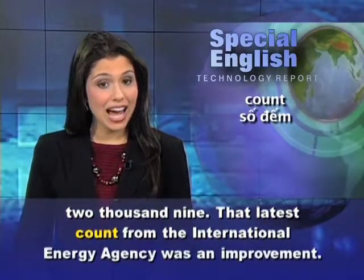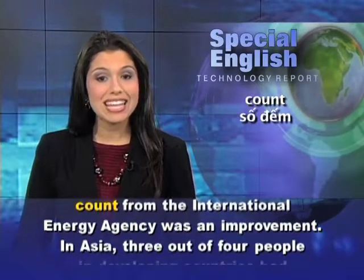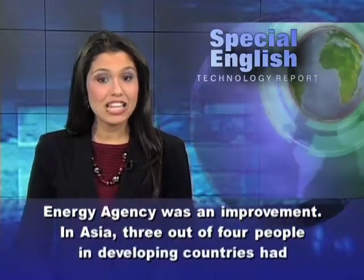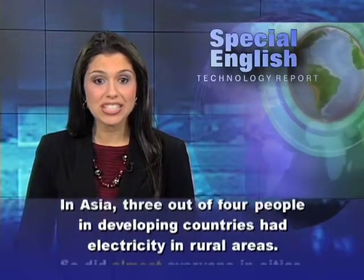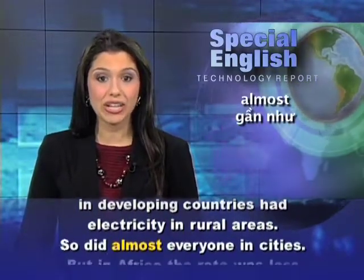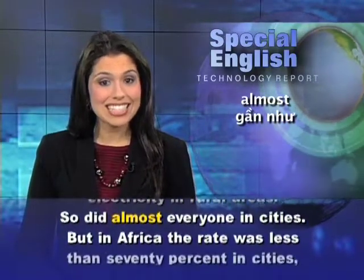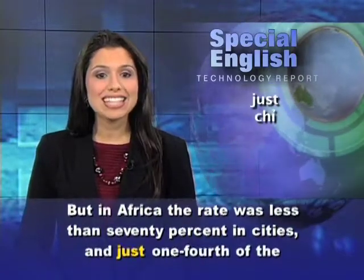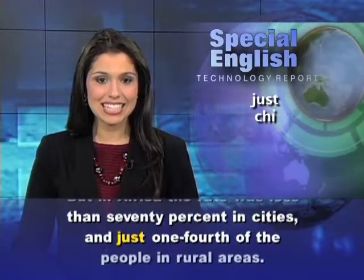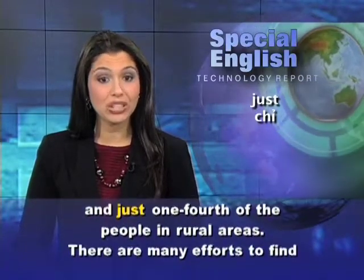That latest count from the International Energy Agency was an improvement. In Asia, three out of four people in developing countries had electricity in rural areas, and almost everyone in cities did as well. But in Africa, the rate was less than 70 percent in cities and just one-fourth of the people in rural areas.